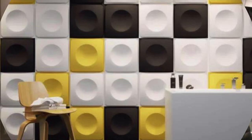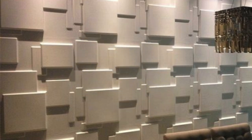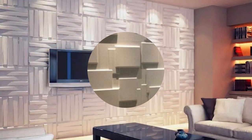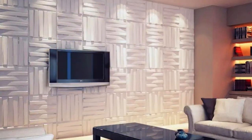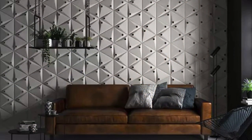The depth and realism achieved through cutting-edge 3D technology lend an unprecedented depth to your interiors, making every room a canvas for artistic expression. Whether it's a serene forest, a bustling cityscape, or a cosmic nebula, the 3D wallpaper envelopes your surroundings, seamlessly blending reality with imagination.